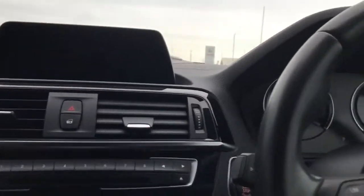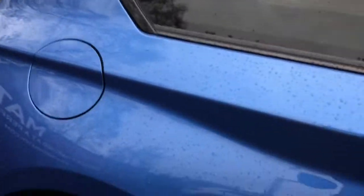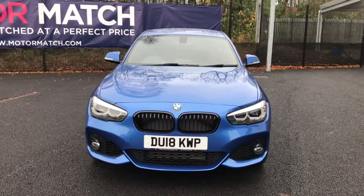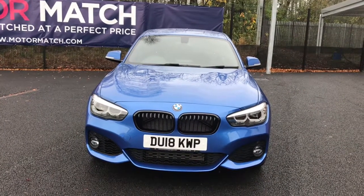I'll just take you out of the vehicle now. If you are interested in this blue BMW 1 Series 118i M Sport Shadow Edition Sports Hatch Auto, please get in touch with us. Send us an email or give us a phone call and we'll be happy to assist you further. Thank you very much for watching.